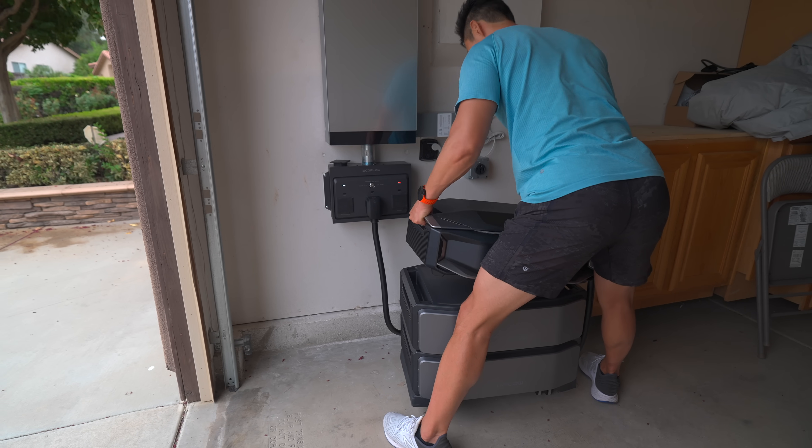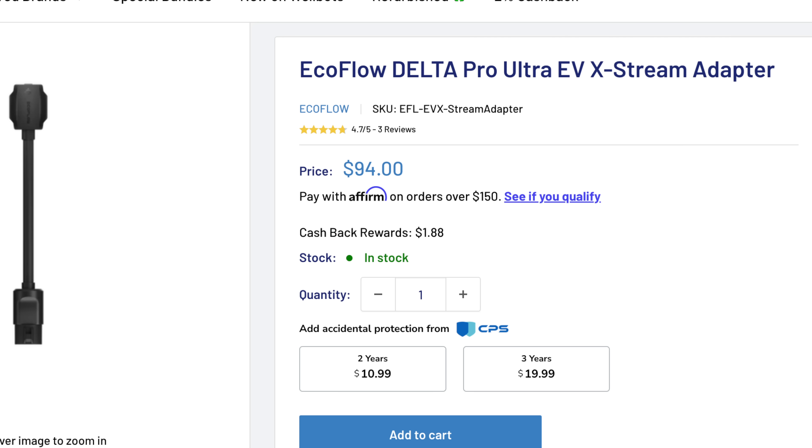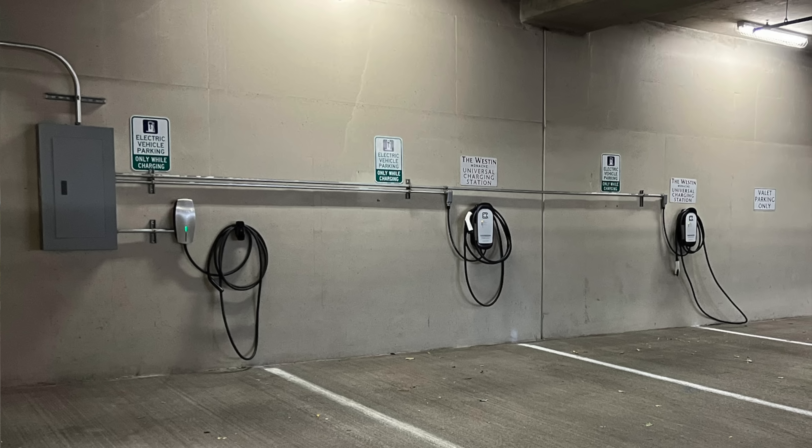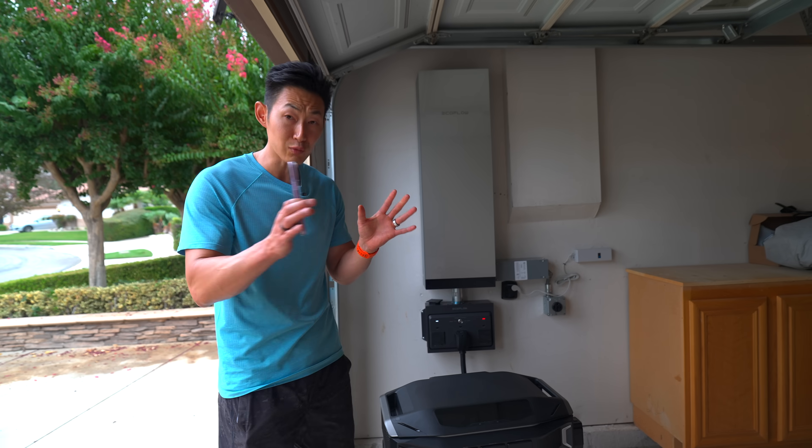Another thing — while all of these do weigh a ton, you can get an adapter, go to a level 2 EV charging station, and charge the batteries that way. You can have multiple ways to charge the battery pack beyond just the sun or the grid.